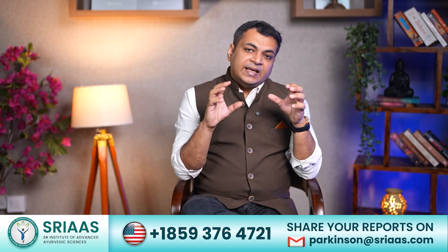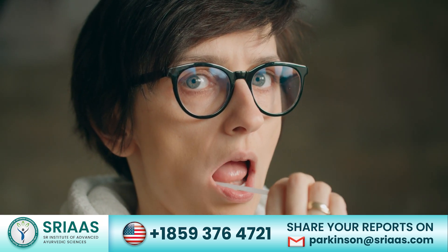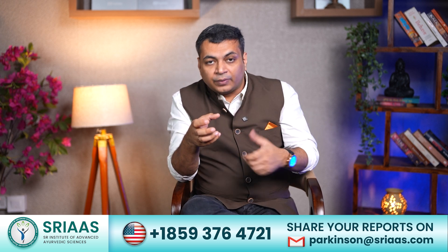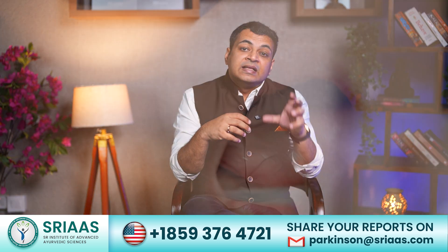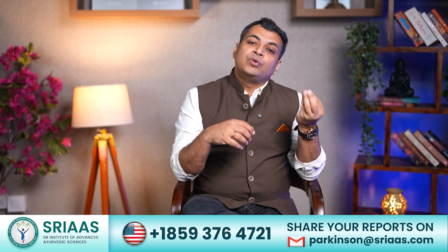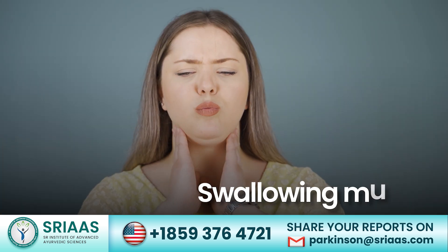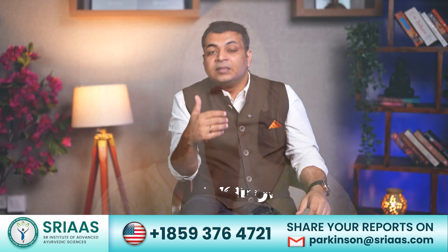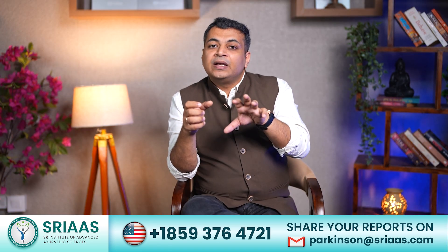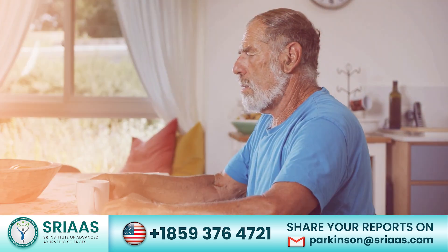What exactly is drooling? In simple terms, it happens when saliva forms in the mouth but the patient is unable to swallow it, leading to spilling of saliva from the mouth. Saliva production takes place in our mouth throughout the day and we usually swallow it automatically without even noticing. But in a Parkinson's patient the swallowing muscles are very weak, and as a result the saliva drips out of the mouth. It may seem like a small issue but can cause too much discomfort and embarrassment for the patient and their families.